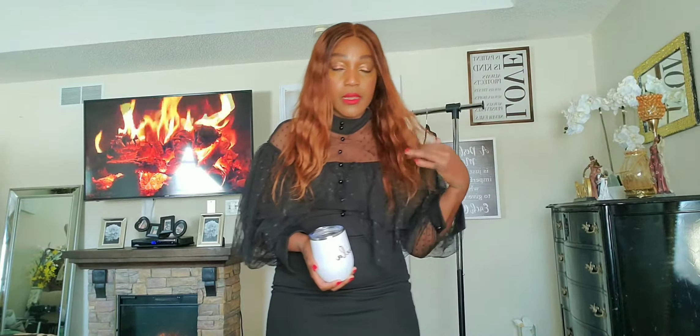Hi guys, welcome back to my channel! I have a few dresses from different websites that I would love to review for you. I went up and down the stairs — I had some packages delivered and was just trying to help bring them inside — so I am just so out of breath right now.